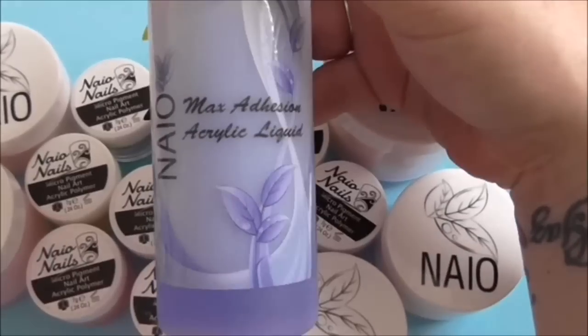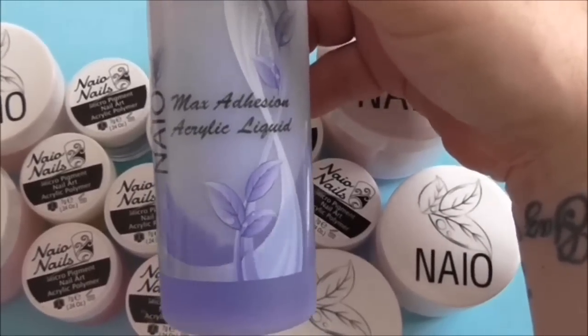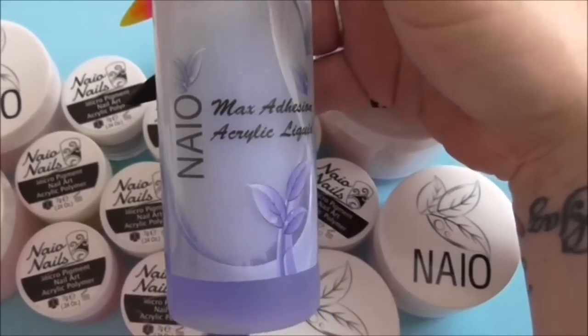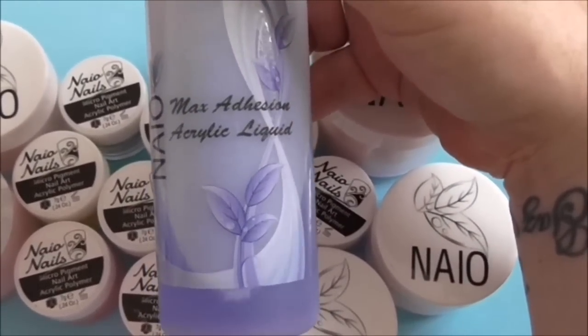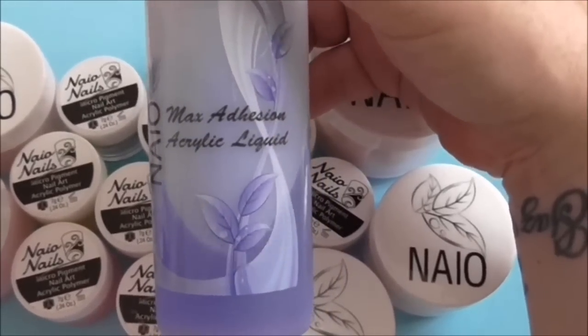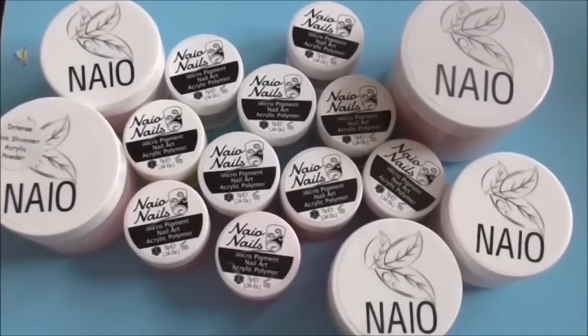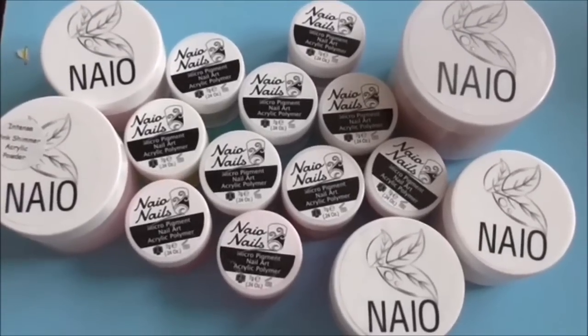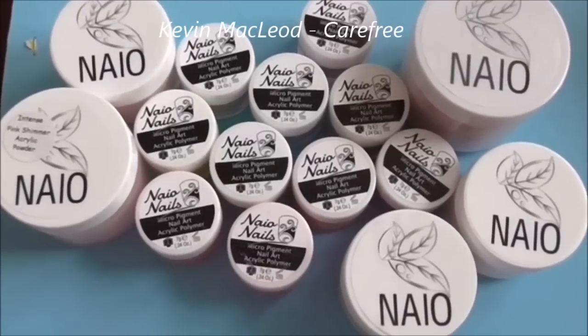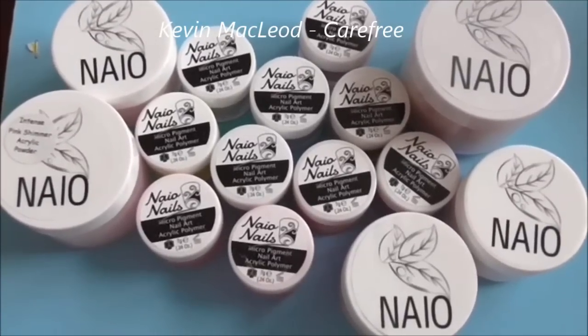If you are new to nails and are having problems with lifting or your nails popping off, definitely have a look into their Max Addition Acrylic Liquid. I have used this and it really does do what it says - maximum addition. It dries a bit slower, so you'll be able to sort your design or nail bed out before it has a chance to dry. If you've got any questions, leave them in the comments. Either me or Naio will answer your questions. Thank you so much for watching and I will see you in my next video.